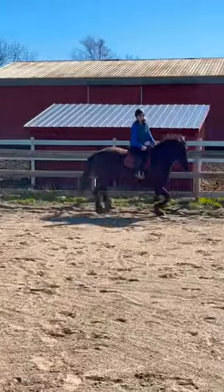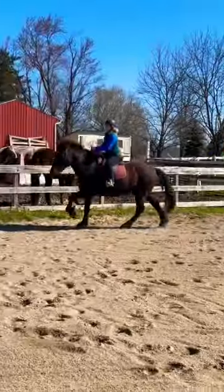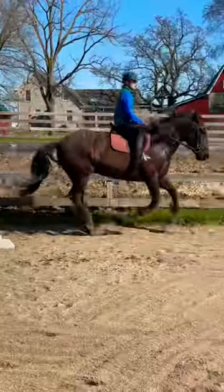Then we worked on more trotting, a little bit of bending, some more circles, and we moved into our canter. We cantered in both directions and he did great picking up both of his leads.